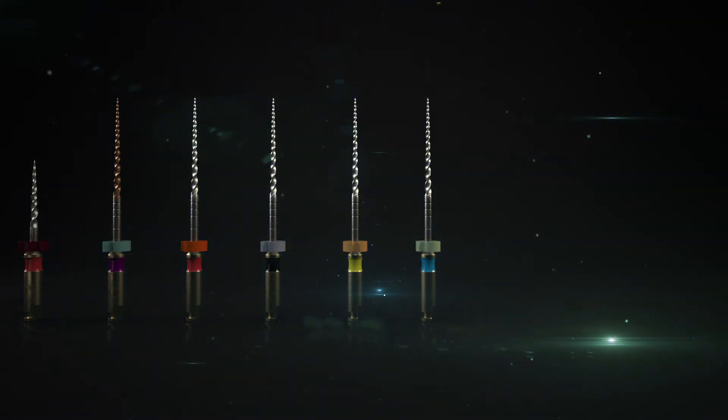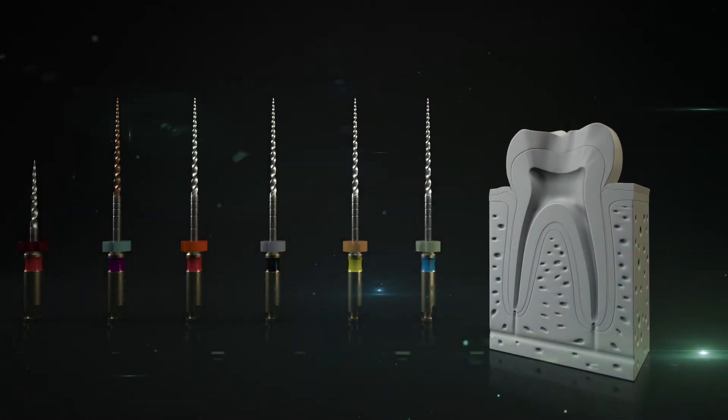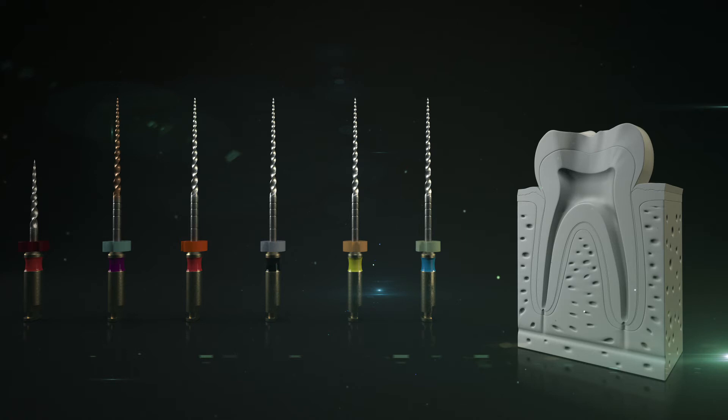Using the HyFlex EDM is quite straightforward. A reduced angle piece driven at 500 RPM with a recommended torque of up to 2.5 Nm is required.